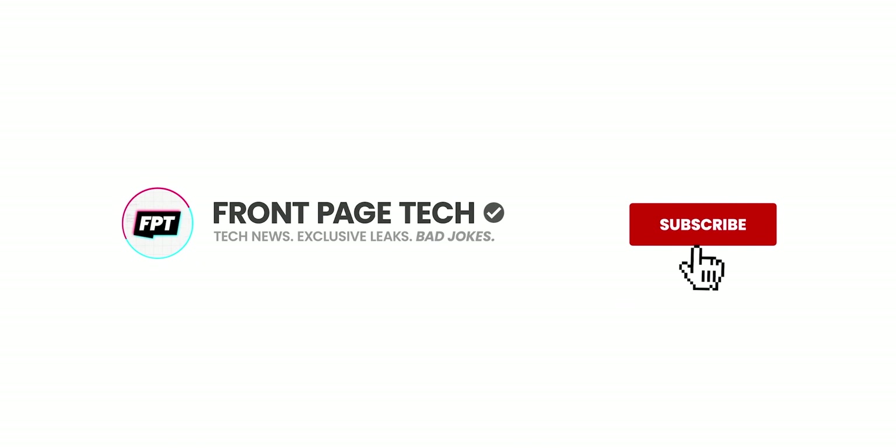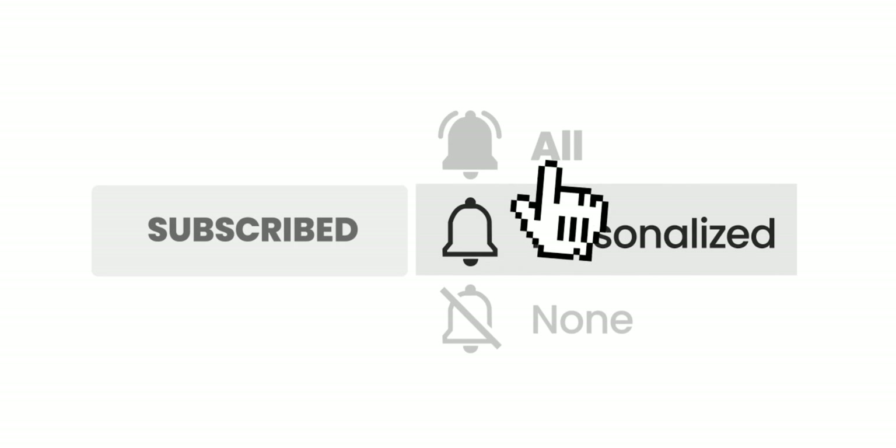Want tech news and exclusive leaks in a way that doesn't suck? Hit the subscribe button and turn on all notifications so you don't miss the next episode.